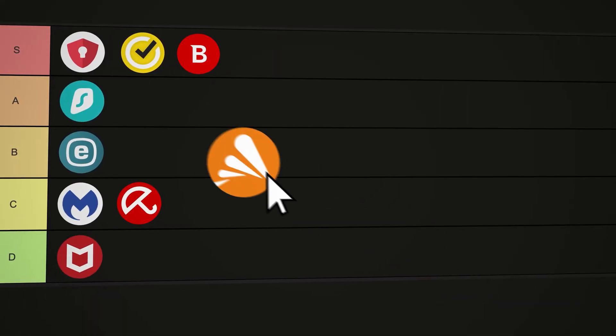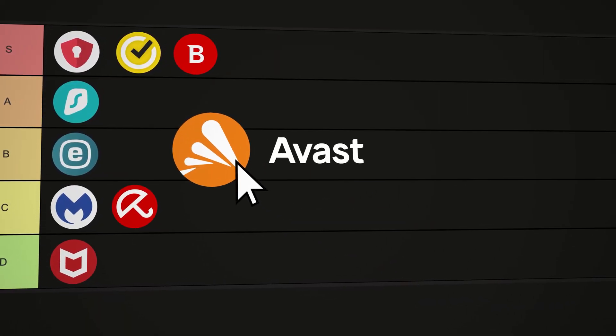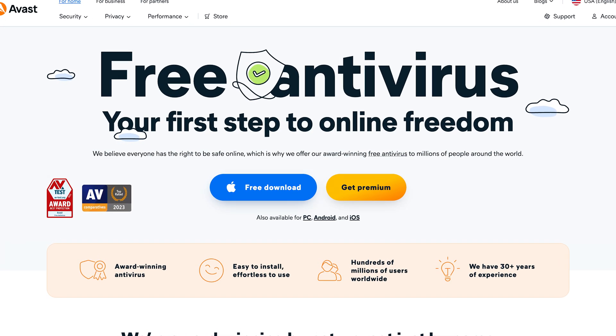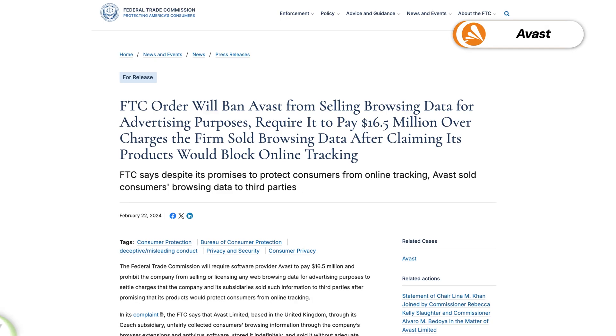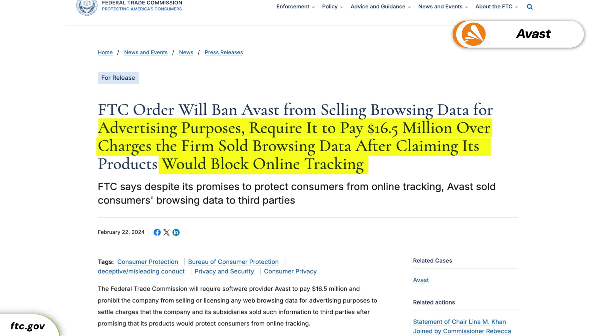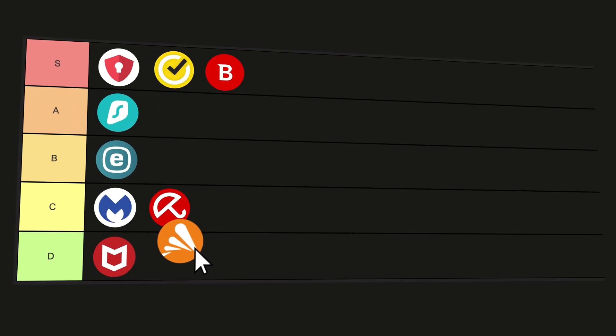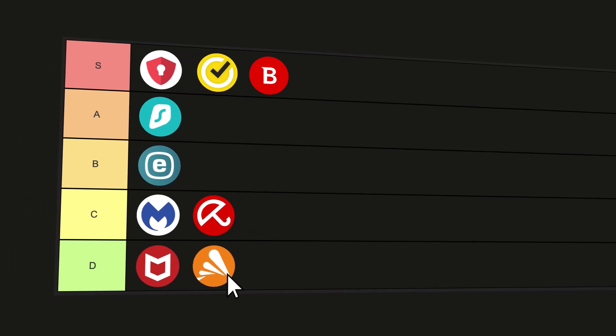The one provider I think we can all agree on being D-tier right next to McAfee is Avast. You might be asking why. Well, there's a reason I haven't tested Avast and why I think you shouldn't use it regardless of its price or features. Just last February, the FTC convicted and fined this provider for selling user browsing data behind closed doors. So far, Avast has not done much to regain users' trust, so I just wouldn't be naive enough to give it the benefit of the doubt. D-tier.